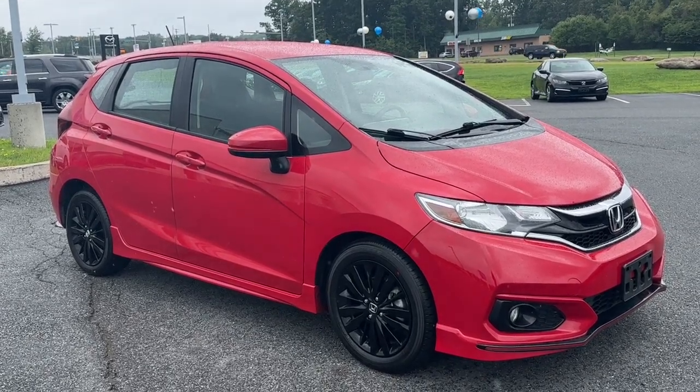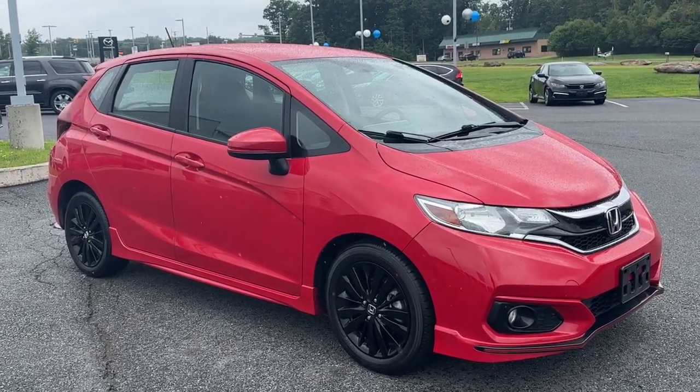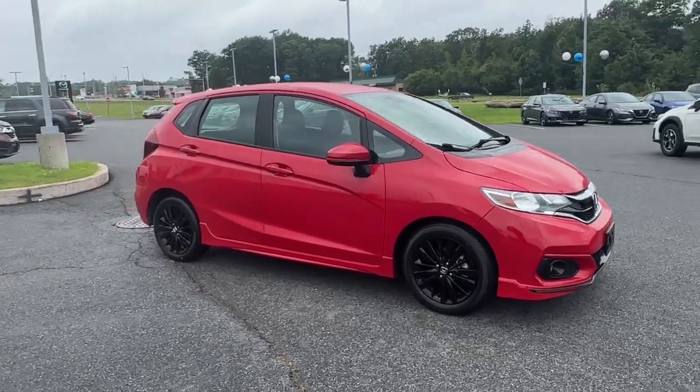Introducing the 2020 Honda Fit. This vehicle is an outstanding buy with fewer than 50,000 miles on the odometer.